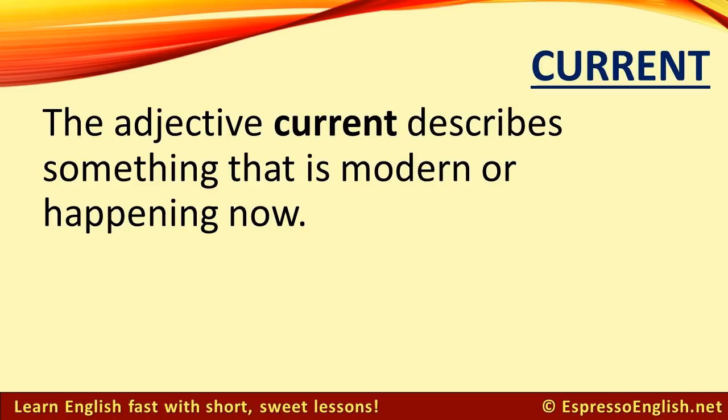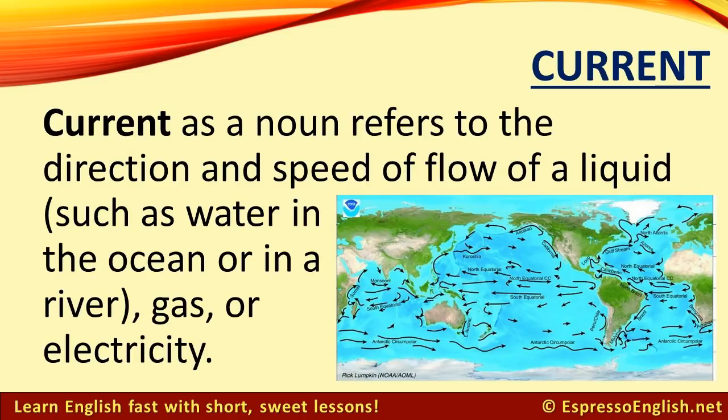Current. The adjective current describes something that is modern or happening now. Current as a noun refers to the direction and speed of flow of a liquid, such as water in the ocean or in a river, gas, or electricity.